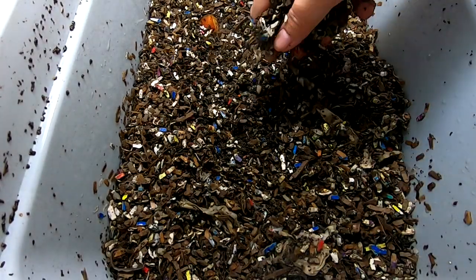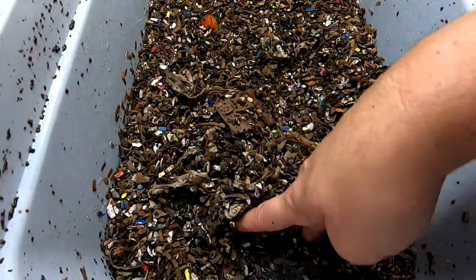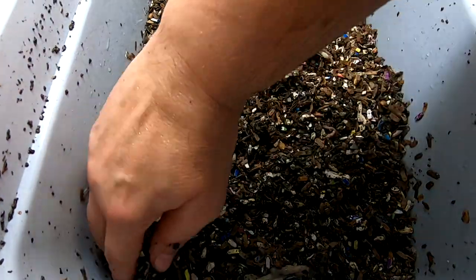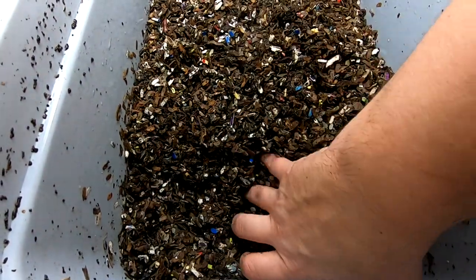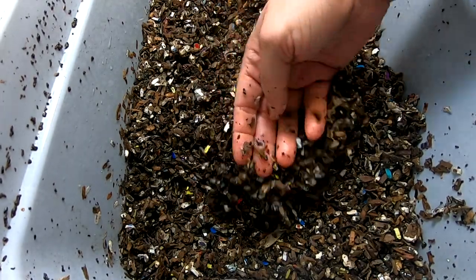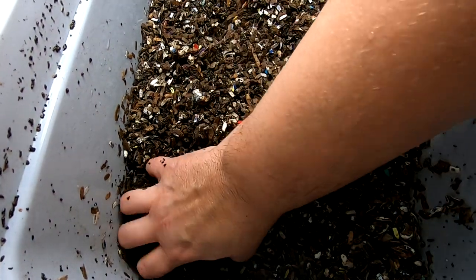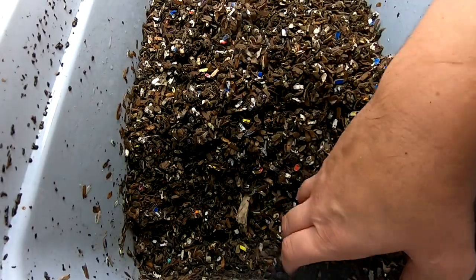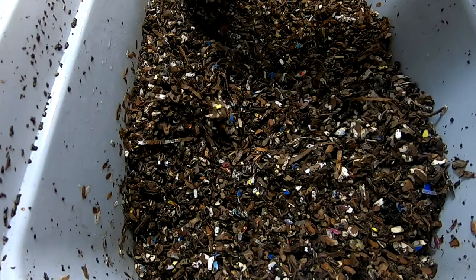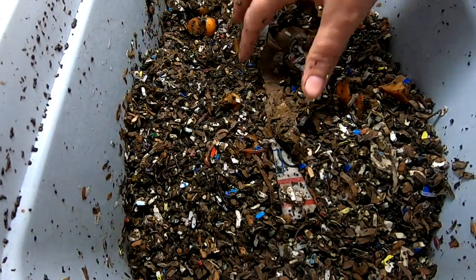Hey guys, it's Anne over at Plant Obsessed and I'm going to look in on the Cocoon Only bins. This is my European Nightcrawler bin and I still have not gotten around to counting them or weighing them or anything, and honestly with this being the busy season, I don't know if I'm going to get around to it. But I am keeping them separate from everything else and we'll eventually be able to make some sort of qualified statement as to how many worms you get after X amount of time.